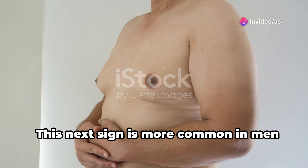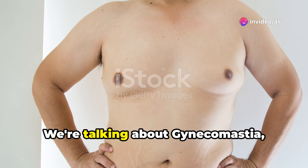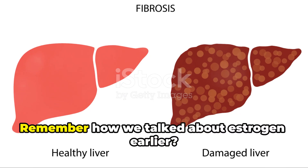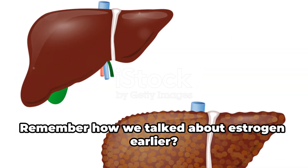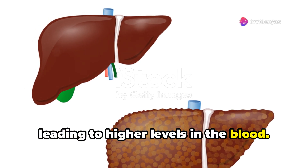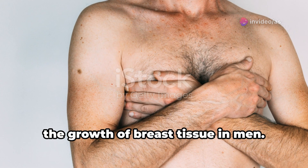This next sign is more common in men and can be a bit embarrassing to talk about, but it's important to address. We're talking about gynecomastia, which is the development of breast tissue in males. Remember how we talked about estrogen earlier? When the liver is damaged, it can't process estrogen effectively, leading to higher levels in the blood. This hormonal imbalance can then trigger the growth of breast tissue in men.